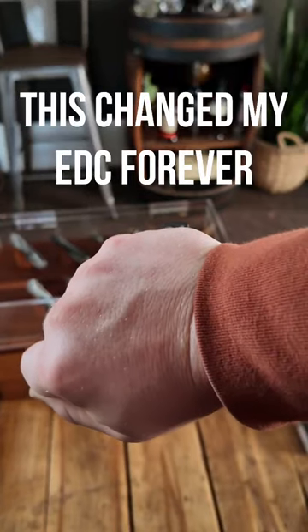My carry has changed a lot in the last month, and here's what's new — but also at the end, I'm going to show you why it's changed so much.